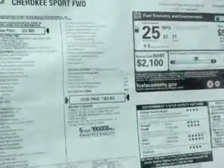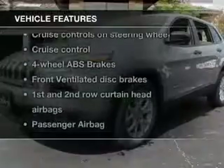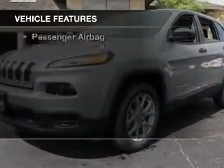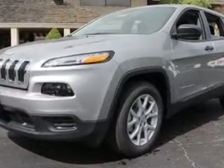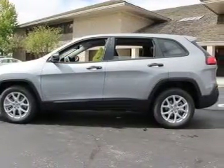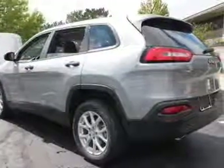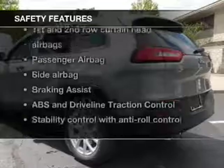With these notable features, you won't want to miss out on the opportunity to own this amazing ride: keyless entry, power door locks, power windows, cruise control, Bluetooth wireless, AM/FM stereo with an MP3 player, and power mirrors.